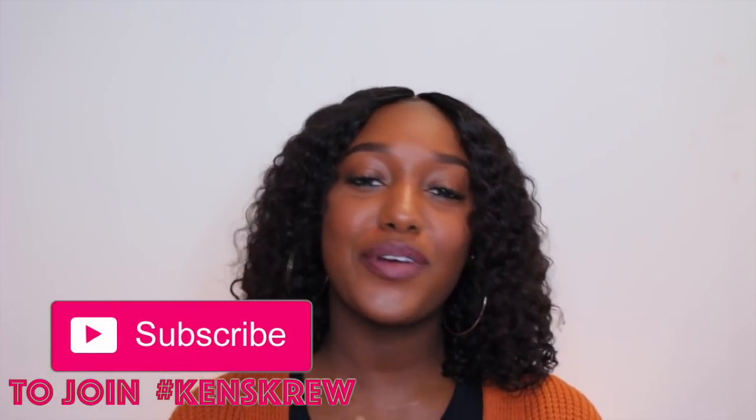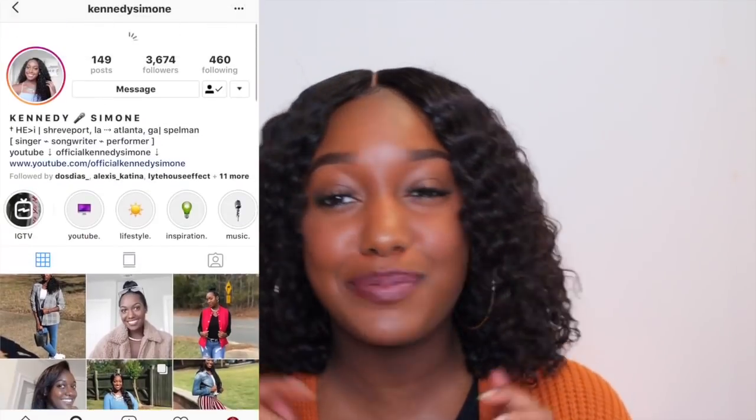Hey, what's up y'all, it's Kennedy Tamale here and I am back again with another video. If you're new to my channel, don't forget to subscribe to be a part of Ken's Crew. As you can tell from the title, this is going to be 20 habits of successful college students and teens. I'm a sophomore economics major, management and organization minor at Spelman College — the number one HBCU in the US.